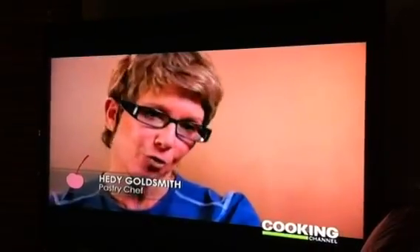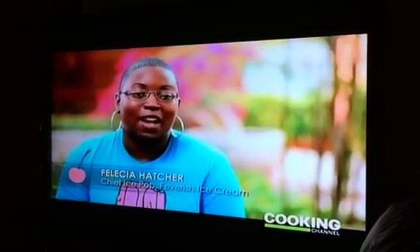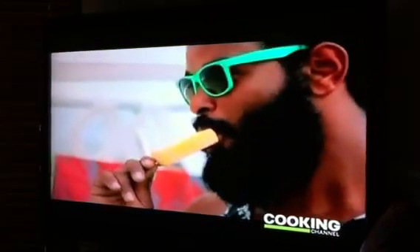Feverish started purely by accident. She was running down the street after an ice cream truck one day, fell flat on her face, and got up with two ideas in mind. One, she was way too old to chase after an ice cream truck. And two, why hasn't anyone come up with a cooler way for adults to enjoy ice cream? So she said, the hell with it, I'm going to start my own company.